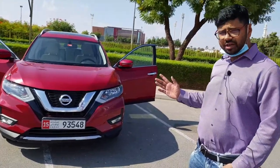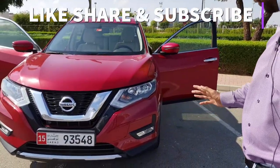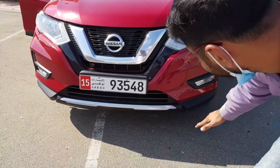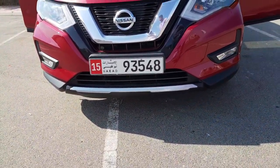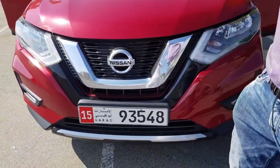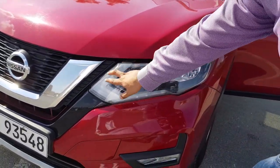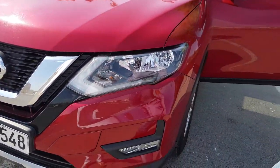Starting with the exteriors — the exteriors are quite top-notch and fit and finish is very good. The lower bumper fit and finish is pretty good. I really admire this car. The Nissan traditional V-Chrome grille looks awesome and it has a boomerang kind of design for the headlamps, and we are getting LED DRL daytime running lights.